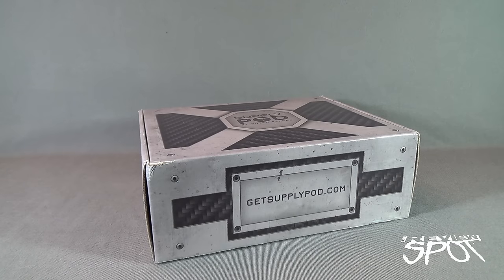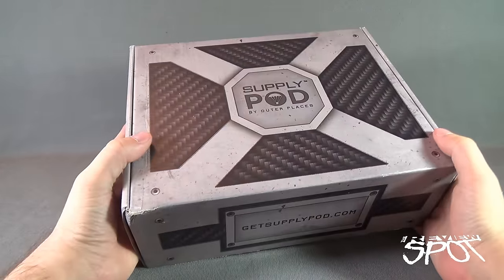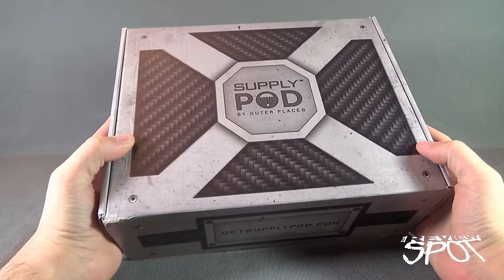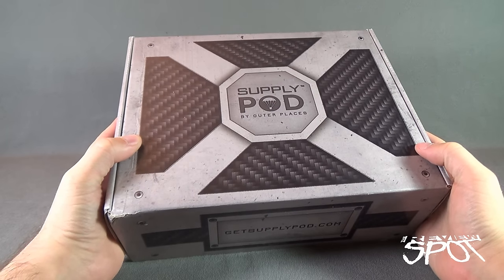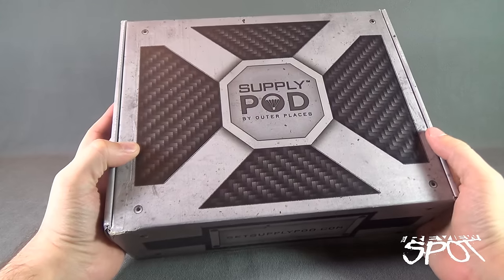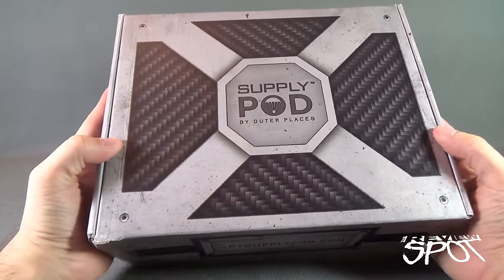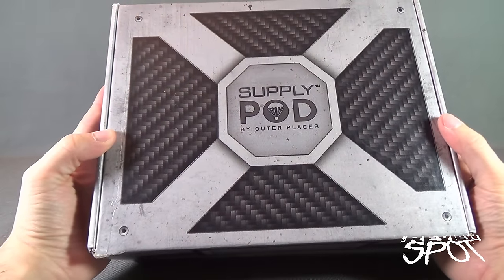Today's subscription spot: having a look at the Supply Pod by Outer Places Monthly Subscription Box Service — the premium subscription box where science meets science fiction. Every single month you get a selection of science-themed items, whether novelty themed or actual science projects, delivered to your house. Points should be given for this really cool box they come shipped in — virtual star points, of course.